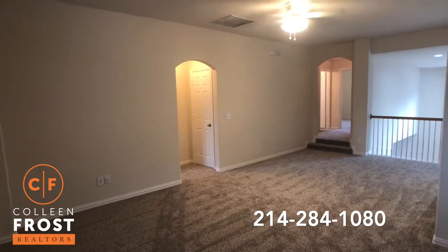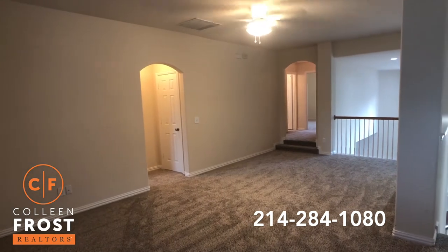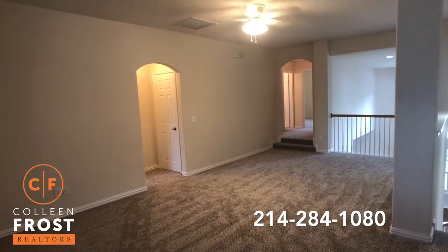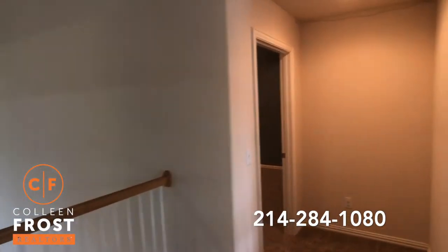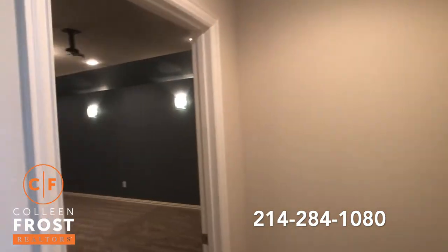As we come upstairs at 519 Oakhurst, we have three additional bedrooms, two more full baths, a beautiful-sized game room, and one of the largest media rooms I've had the pleasure of representing.